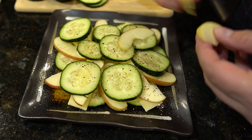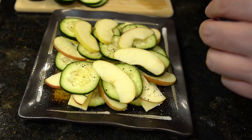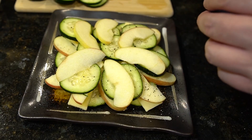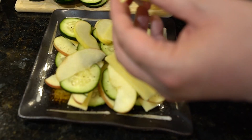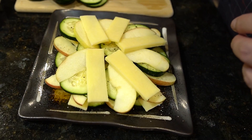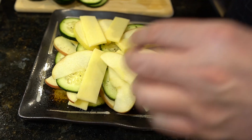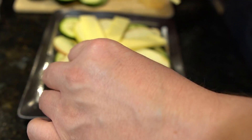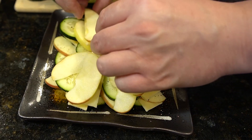3. Anti-inflammatory properties. Inflammation often accompanies acid reflux, leading to further discomfort and irritation. Cucumbers contain compounds like cucurbitacin and flavonoids, which possess anti-inflammatory properties. These compounds can help reduce inflammation in the esophagus, thereby relieving acid reflux symptoms.